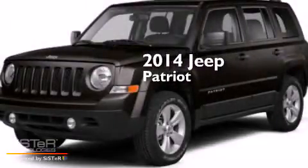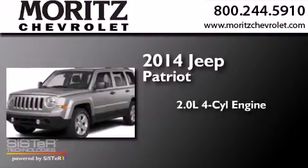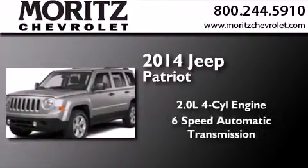This is a brand new 2014 Jeep Patriot. It features a 2.0-liter four-cylinder engine and a six-speed automatic transmission.